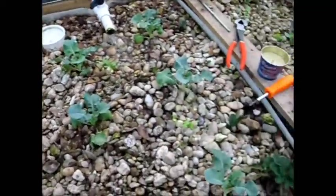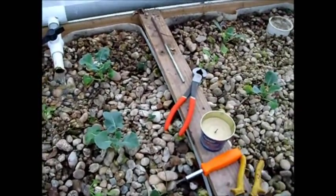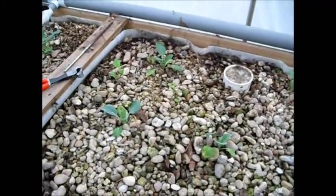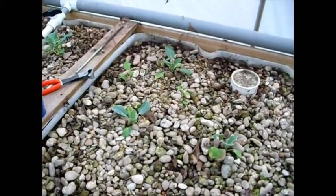The broccoli is looking good, radishes are scattered throughout, and then there are the strawberries she decided to try to save in this bed. There's one main plant and three cascades off it, so that'll be four strawberries if they make it.